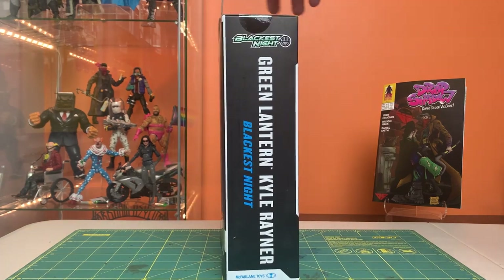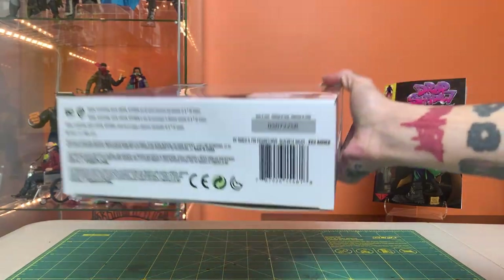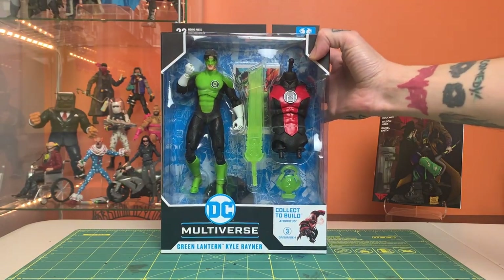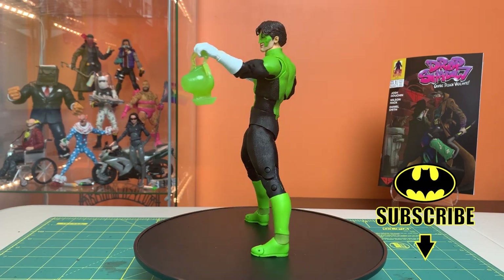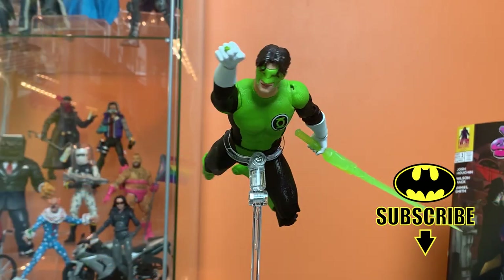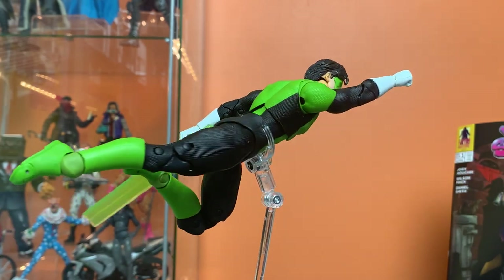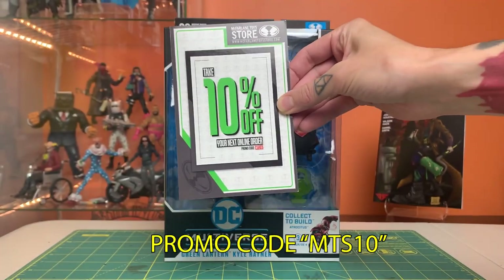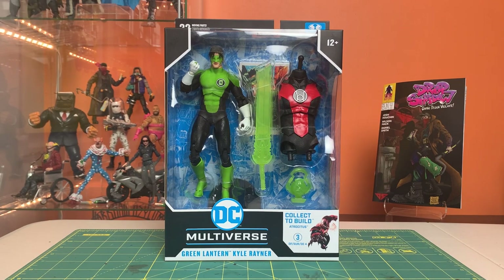We'll take a quick lap around. This is the Atrocitus Build-A-Fig wave — figure number three that we're looking at. I got the entire Blackest Night wave from the McFarland Toys online store, and they are really coming through lately. If they keep up this trend of being the first place shipping figures in stock, with those great bundle deals and this promo code that gets you an extra 10% off — that helps make up for the shipping. I'd love to see them continue this trend; I think it's working out really well.